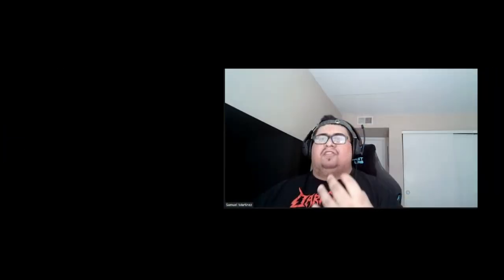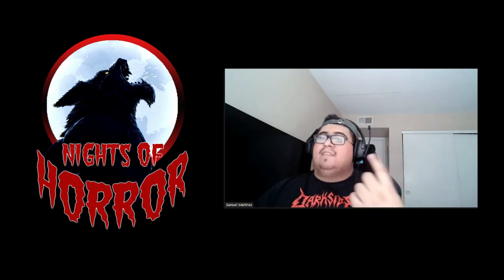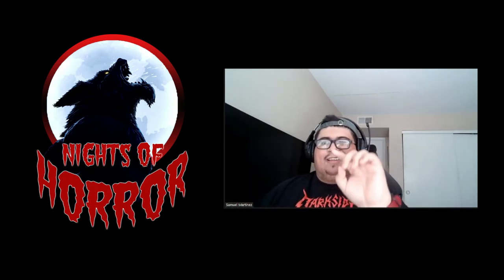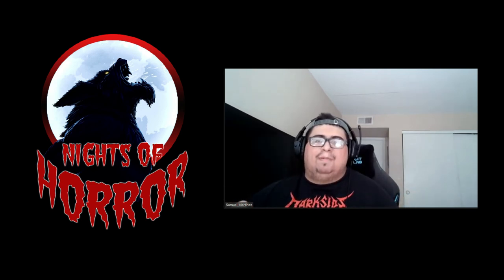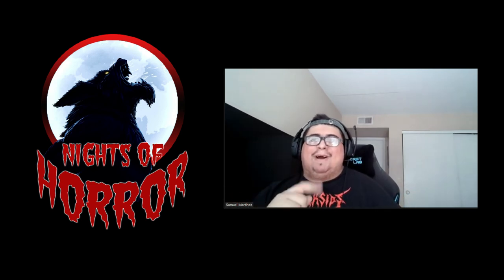If you liked this video, go ahead and drop a like down below. Let them know your thoughts on the construction updates they've talked about as well as the announcement of Halloween 78 down in the comments below. If you want to see more content like this — especially as announcements ramp up and as they get closer to conventions like Midsummer Scream at the end of July — go ahead and hit that subscribe button and the bell notification to get all their updates. They typically update during the week around 10 to 10:30 AM Pacific Standard Time.